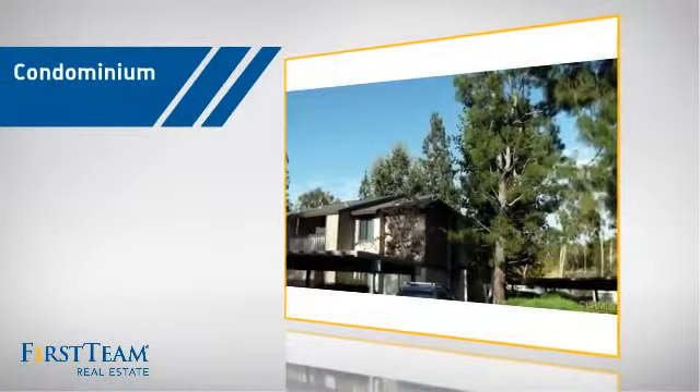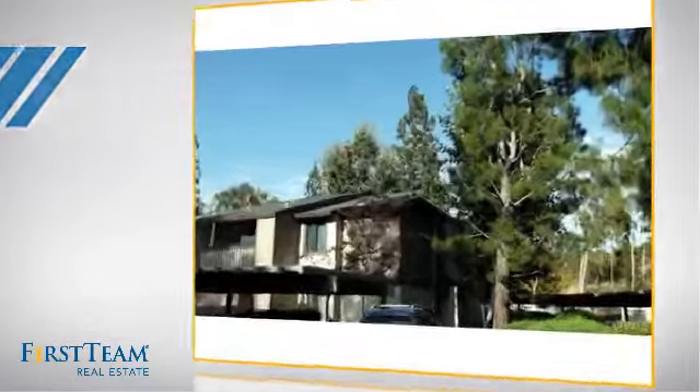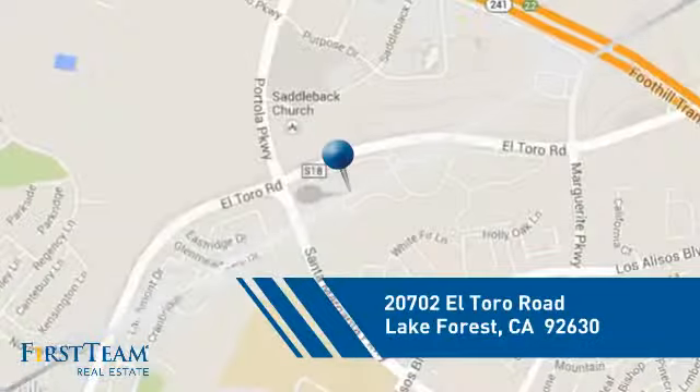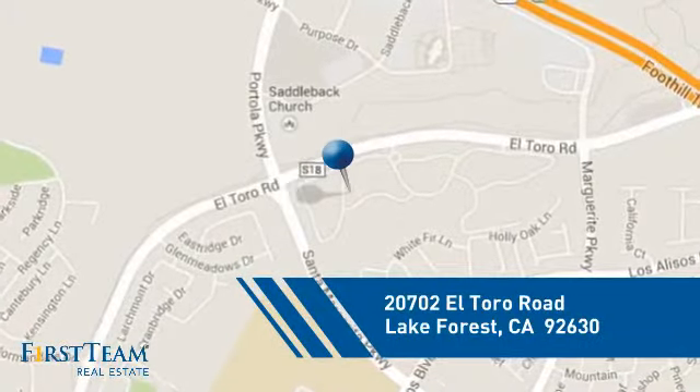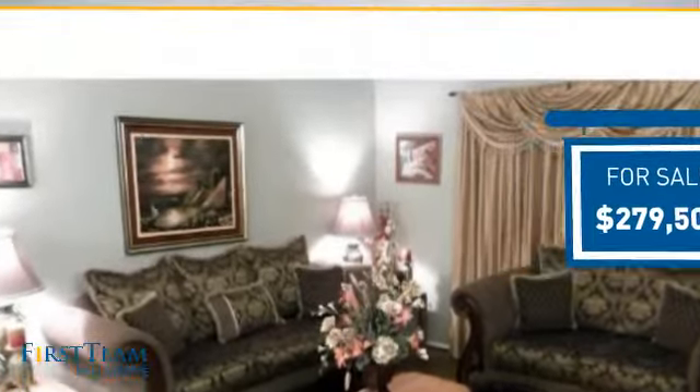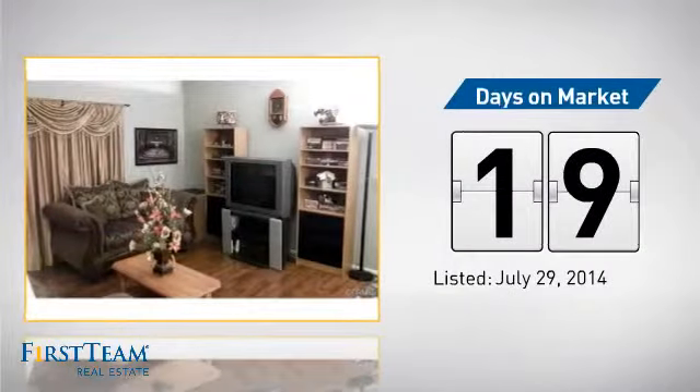This condominium is a great choice for those who want the privacy and easy maintenance of condo living, and it's located in this area. Currently listed at just under two hundred and eighty thousand dollars, it's been on the market since July.